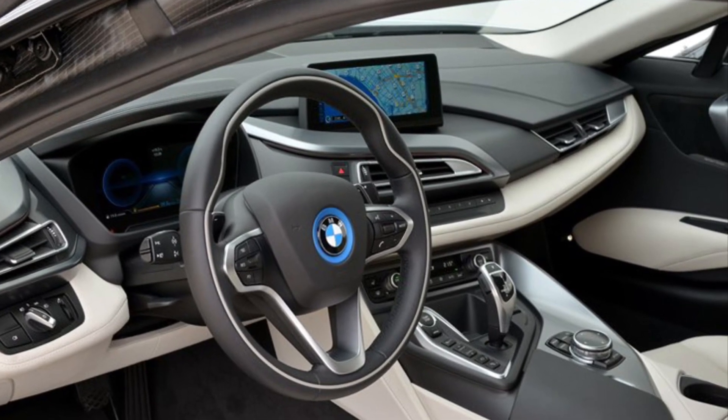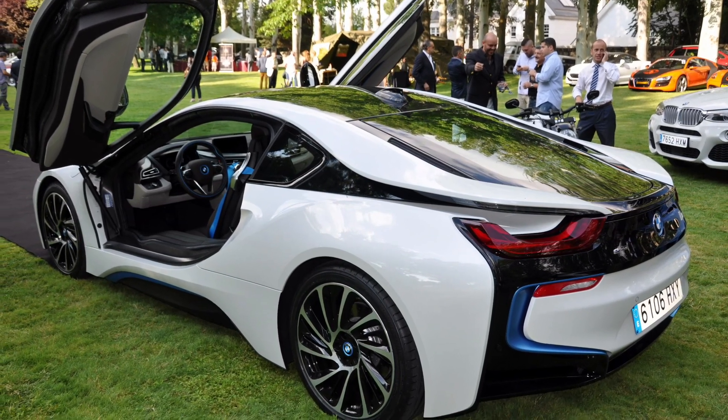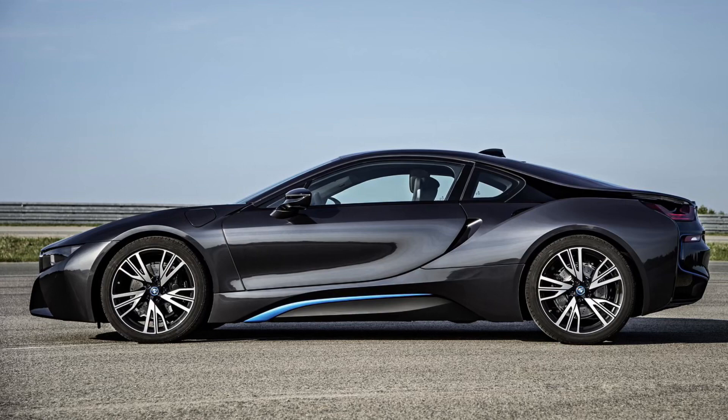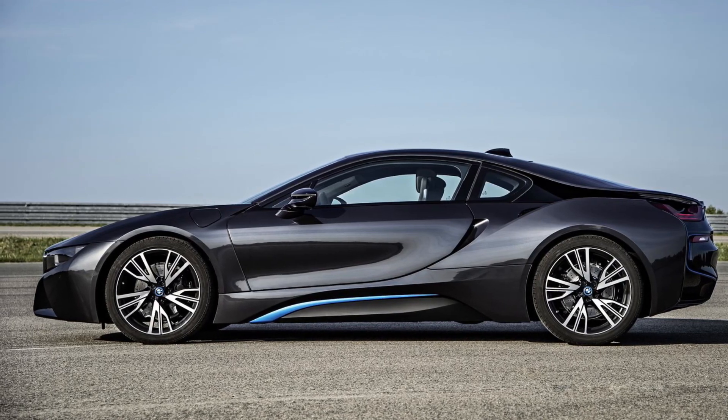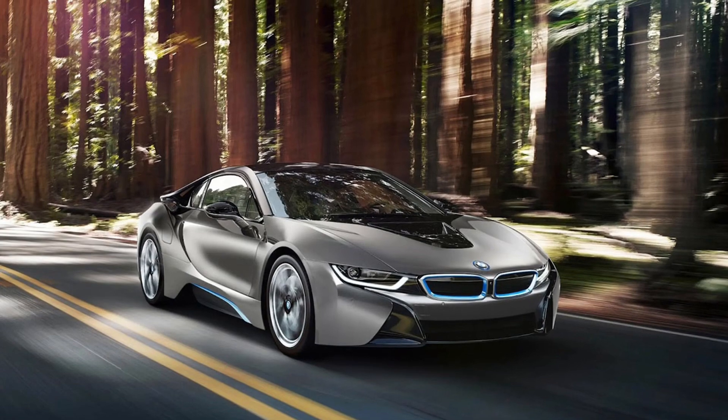The i8 features a carbon fiber-reinforced plastic body, making it lightweight and aerodynamic. Its gullwing doors add a touch of style and make heads turn wherever you go. Plus, those LED headlights — they not only look stunning but also provide excellent visibility on the road.